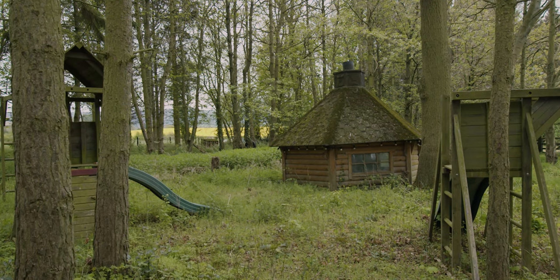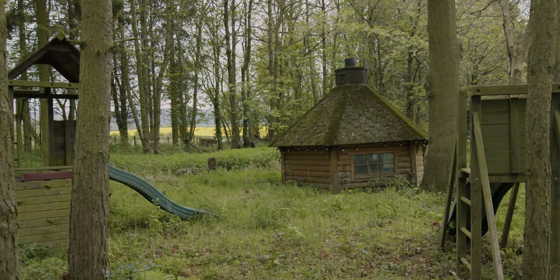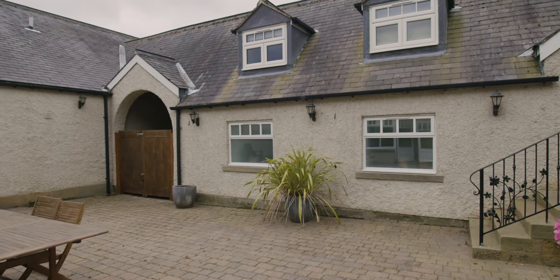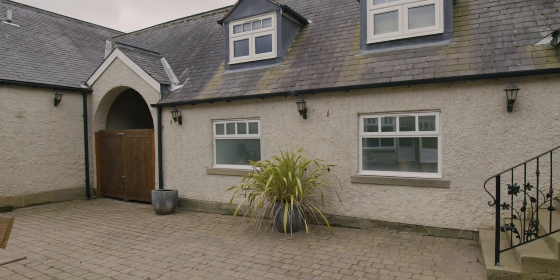The beautiful grounds are a haven for wildlife with deer regularly spotted and owls nesting in the trees. The secluded inner courtyard is a great area for entertaining with a hot tub, lighting and open access into the large family games room.